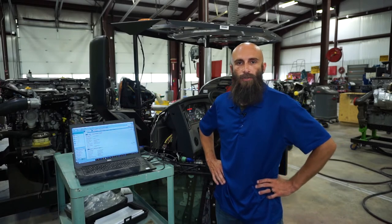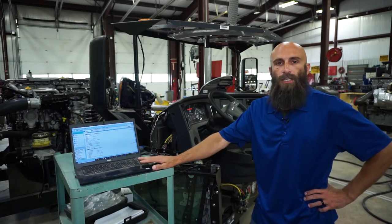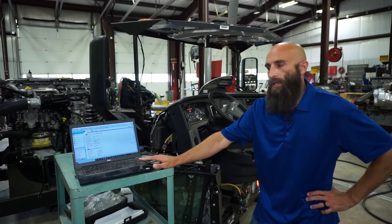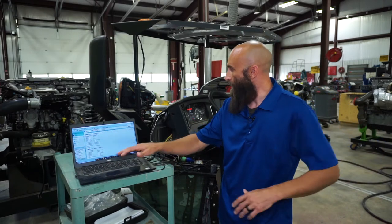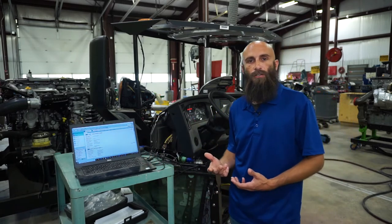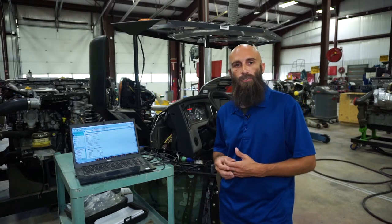Starting off, this is the most important tool any technician has — a laptop. They use it to go through the diagnostics of the computer controls of these trucks going up and down the road. As you can see, we've got two fault codes on my simulator, which is a 2018 Freightliner Cascadia. We call this a 'truck in a box' — it's everything you see on a truck, simplified for working here in the shop.